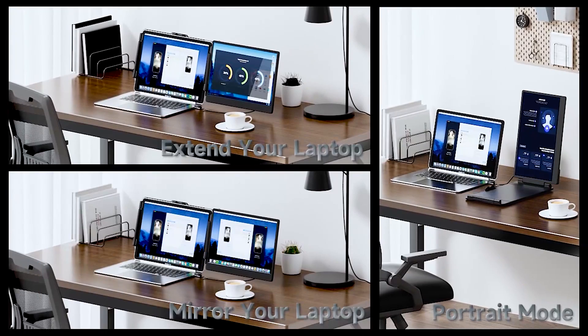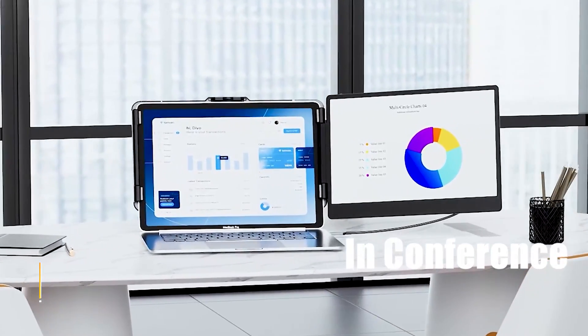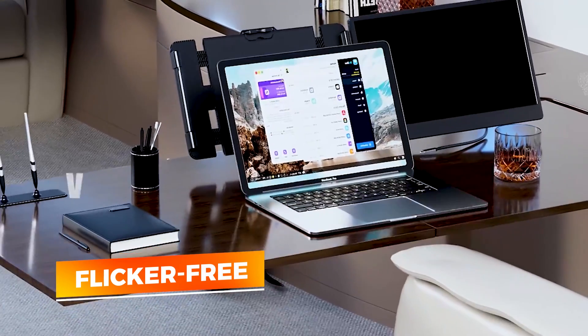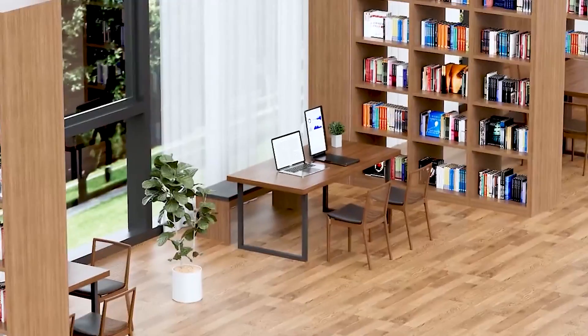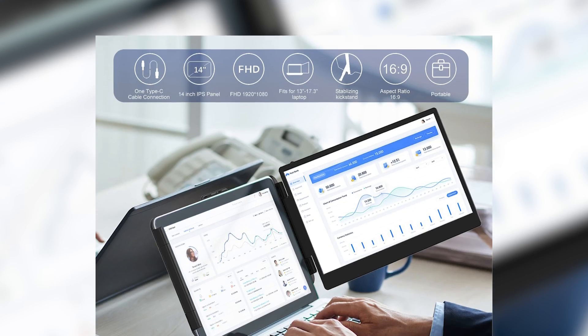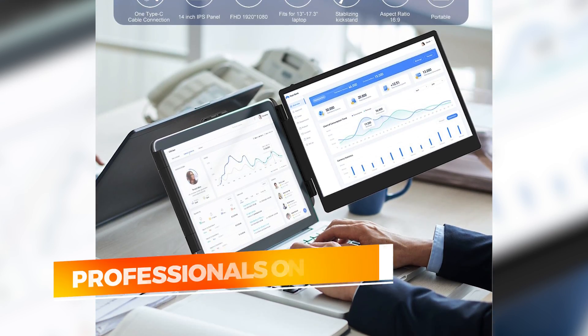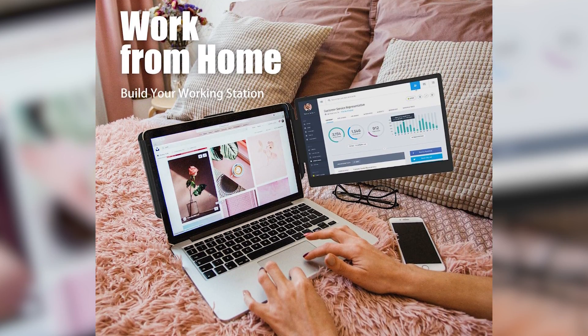You also get a sturdy adjustable kickstand to set your screen at the perfect angle. Its high brightness and flicker-free tech reduce eye strain for long work sessions, and its minimal bezels make it a sleek addition to your workspace. Whether you're juggling spreadsheets or watching Netflix while working, Kia delivers. For professionals on a budget or students who need better multitasking, the Kia Screen Extender is an easy win.